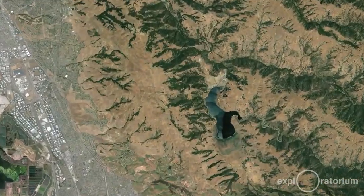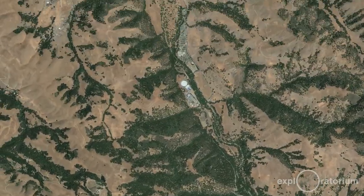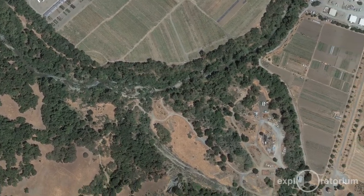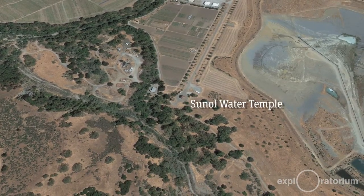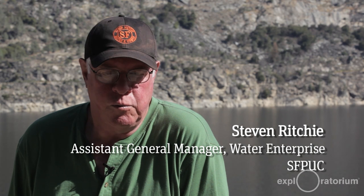The Sunol Water Temple is located where three waters come together: the waters of Alameda Creek, where Calaveras Reservoir is located; the waters of the Arroyo de la Laguna, which come from the Livermore Valley area, joining Alameda Creek to flow out through Niles Canyon; and the confluence with groundwater from the Sunol Valley. There is actually a small filtration gallery — a series of underground channels that capture water and run it into the water temple, from where it's pumped to serve the town of Sunol.